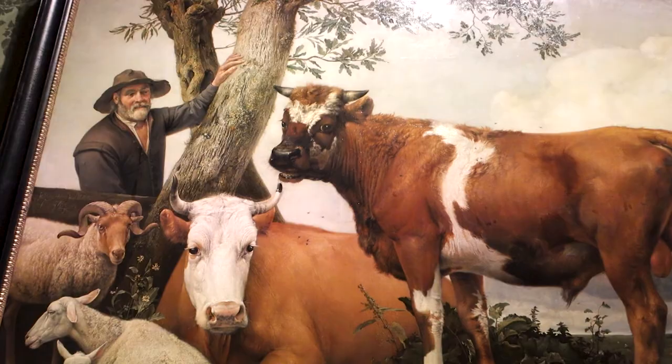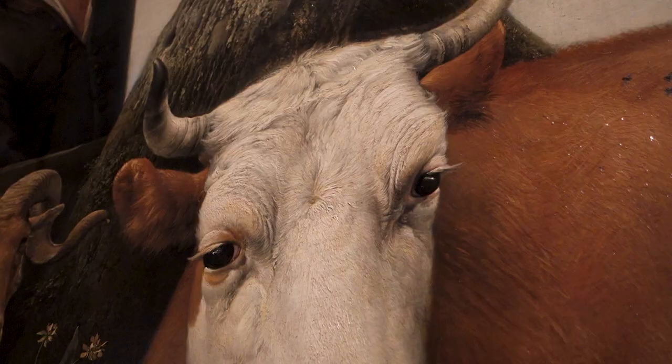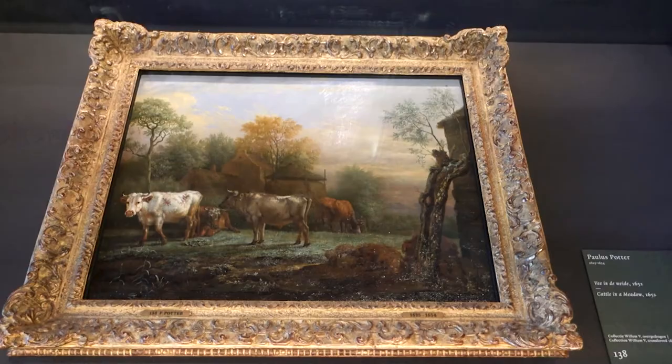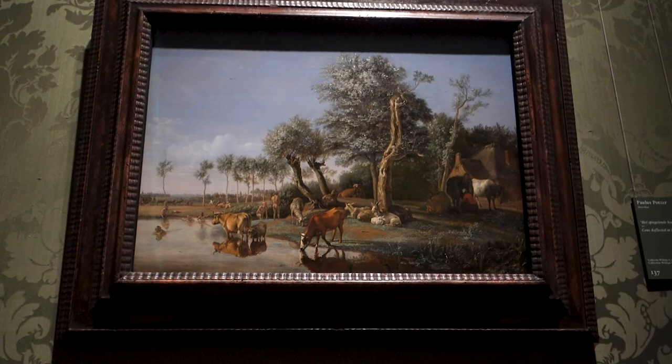The Bull by Paulus Potter is another important painting here. I think it's really just because of the details on the cow's face — it's just really impressive. And Paulus Potter in general has a few other paintings here in the museum. A lot of them include animals, and specifically cows.